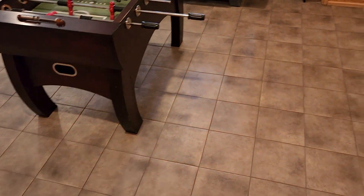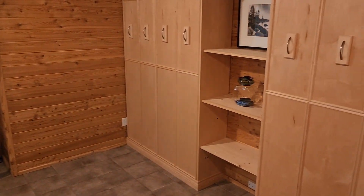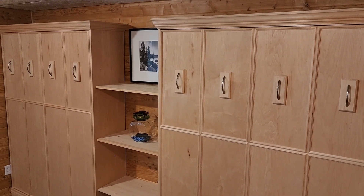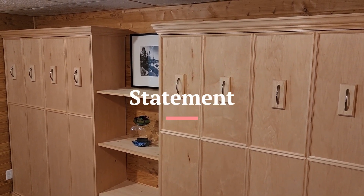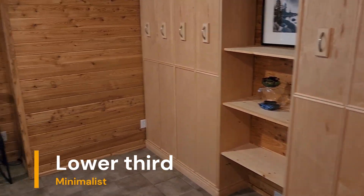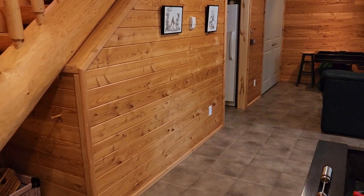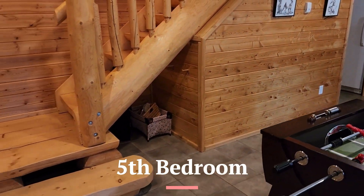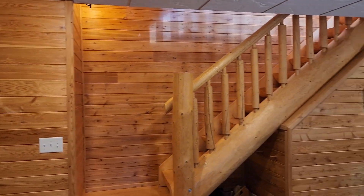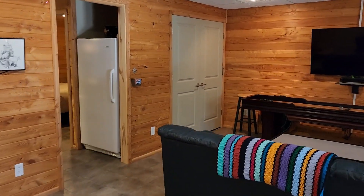All tile floor down here, easy to clean and heated. This would be classified as our fourth bedroom because these are both Murphy beds — two Murphy bed pull-downs included with the purchase of 109 Connie Place. Great feel — nine foot ceilings down here and 22-foot vaulted ceilings upstairs.